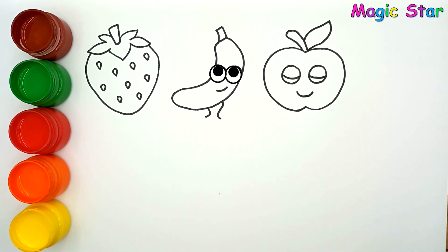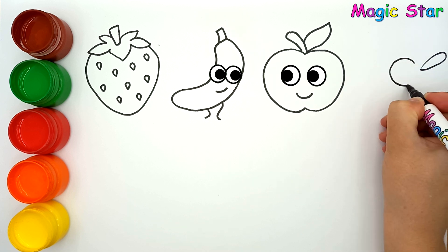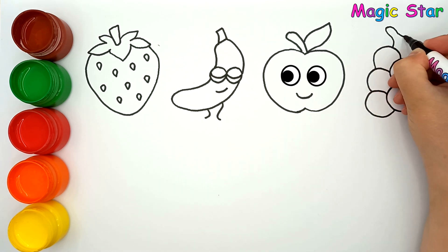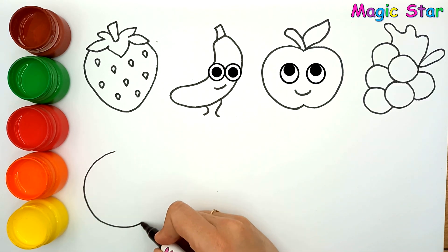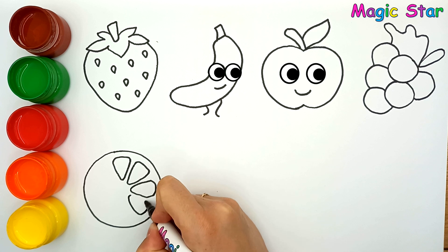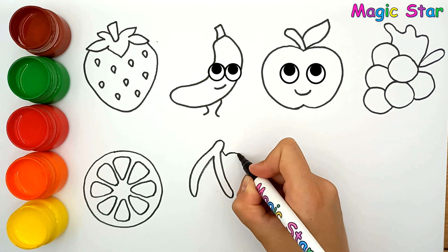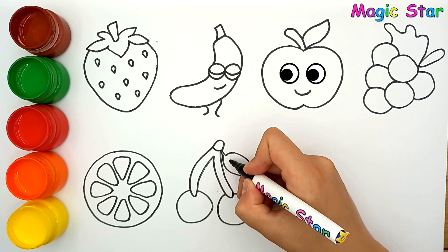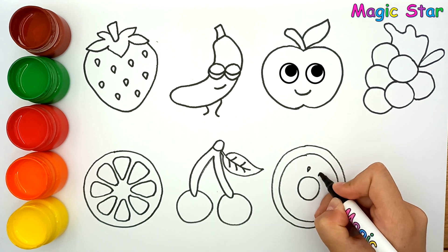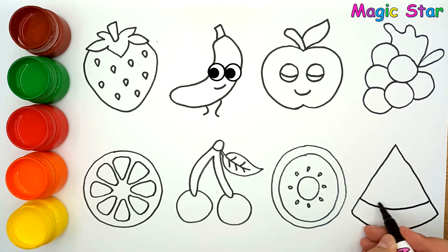Apple. It's grape. I'm drawing orange. And cherry. Here is kiwi. And a slice of watermelon.